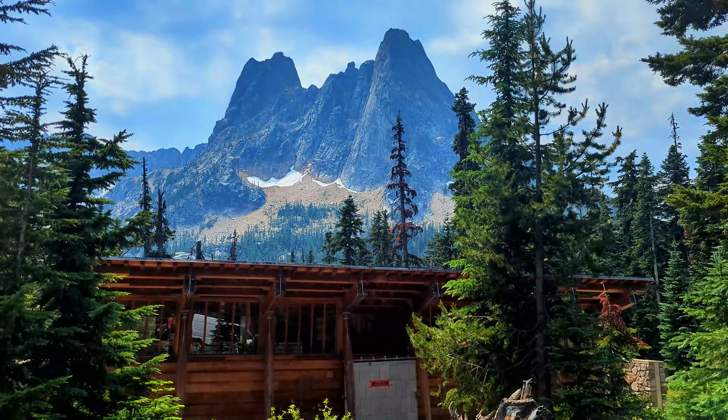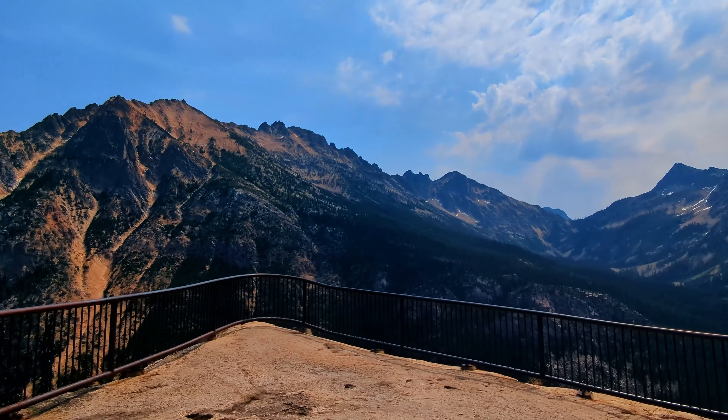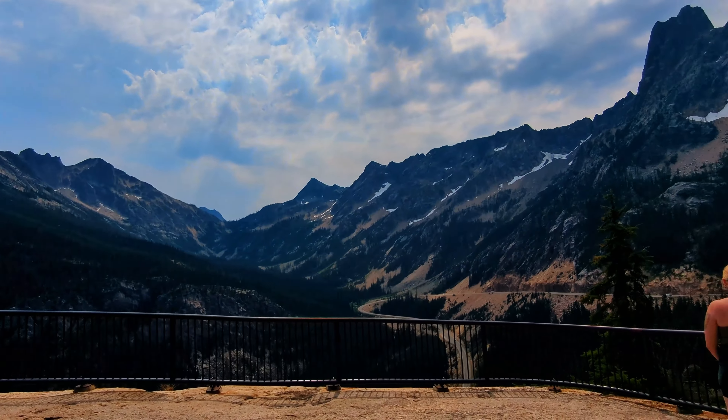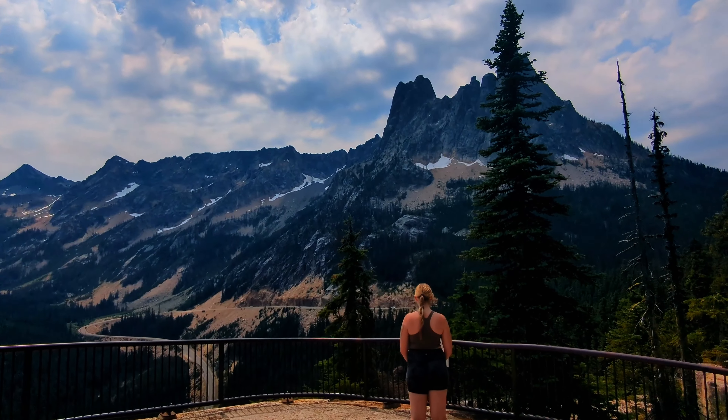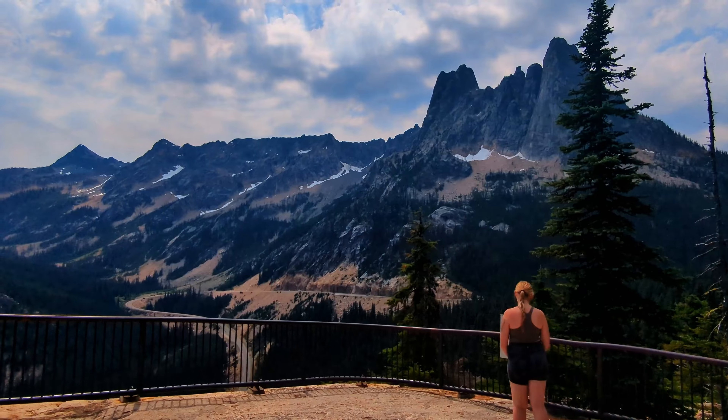The highest point of the road is Washington Pass and it is a whopping 5,744 feet tall. There's a short hike off of the pass and you get to see these beautiful views close-up.